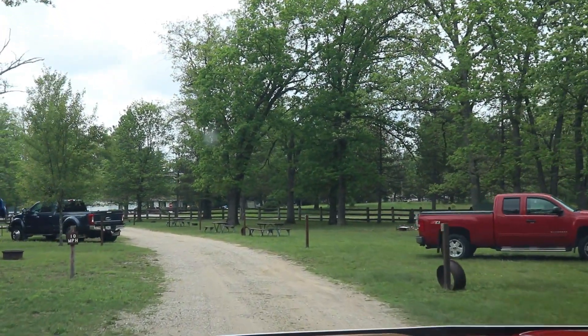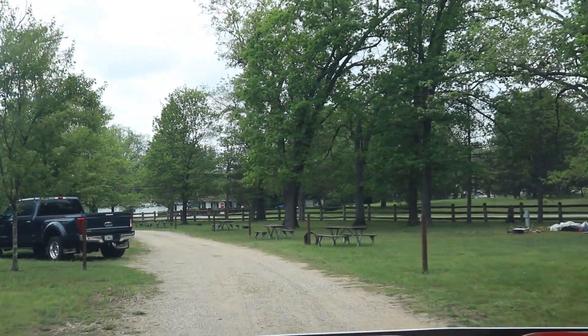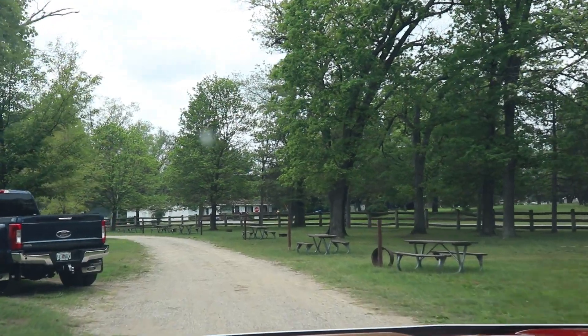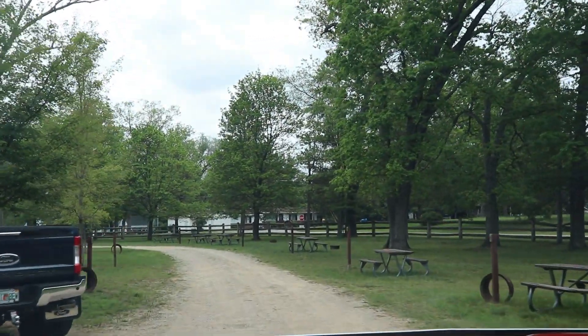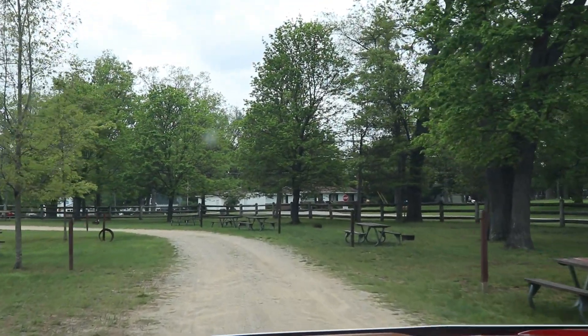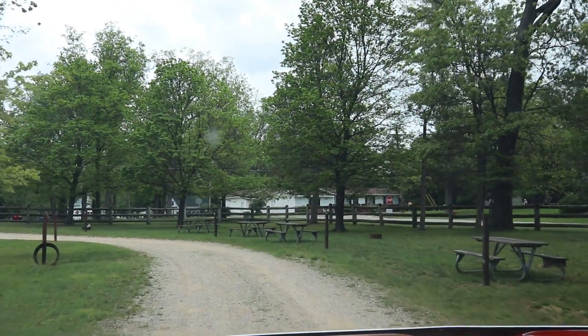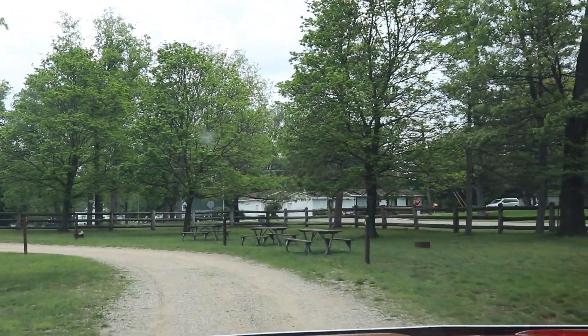The park is older, but it looks to be pretty quiet and pretty well kept. The grass could probably be trimmed, but this week we've had rain on just about every day.